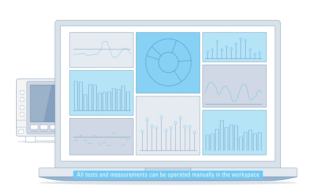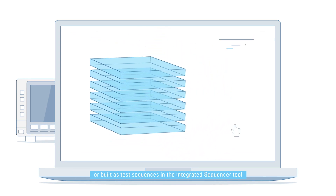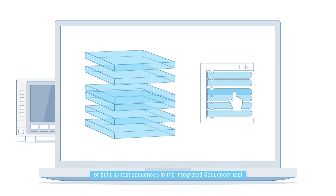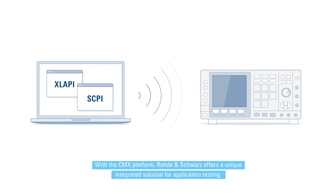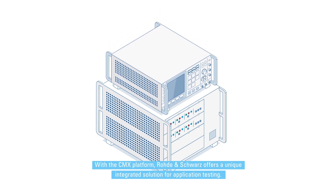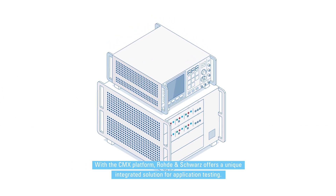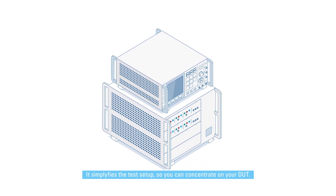All tests and measurements can be operated manually in the workspace, or built as test sequences in the integrated sequencer tool, or remotely controlled via XLAPI and SCPI interfaces. With the CMX platform, Rohde & Schwarz offers a unique integrated solution for application testing. It simplifies the test setup, so you can concentrate on your DUT.